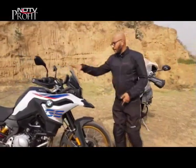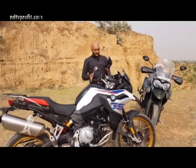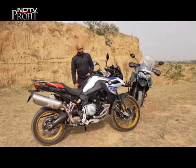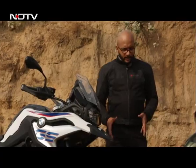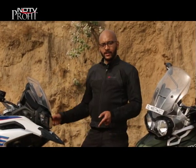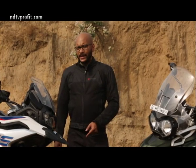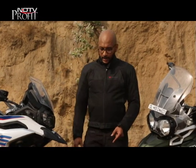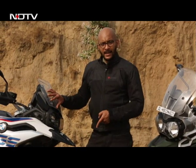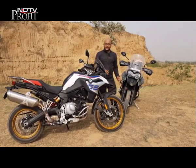You can fit an aftermarket taller windshield on the GS for more wind protection, but in stock form, the Tiger offers more protection. In terms of wheels, both bikes have similar sizes — 21-inch front, 17-inch rear — with spoked wheels for off-roading. However, the GS has an advantage because it comes with standard tubeless tyres, while the Tiger comes with tube tyres.